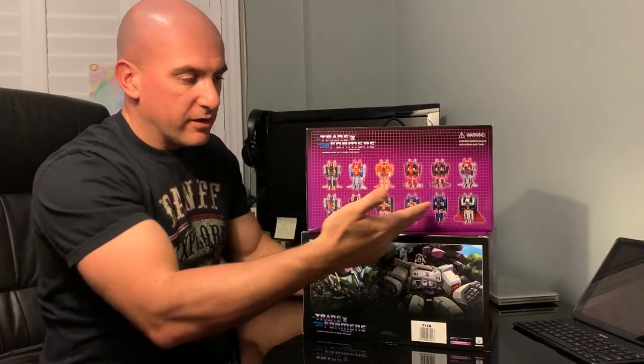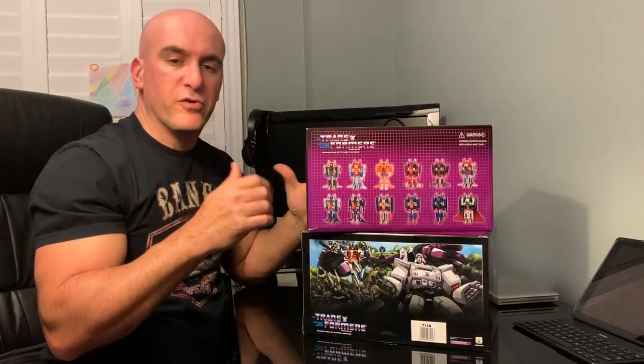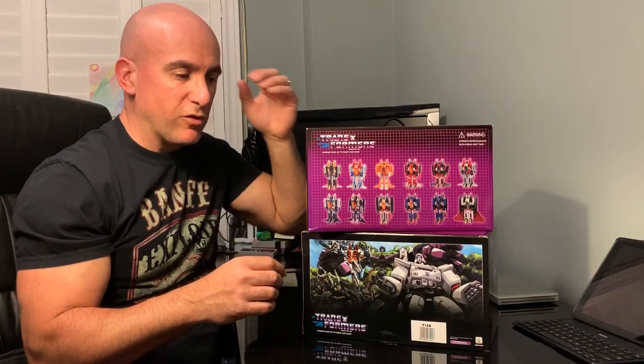More specifically, you can see there are 12 versions of the Decepticon Seekers. So essentially, these are larger versions of what you might consider to be like WST Transformers — more in between, more half-size scale.